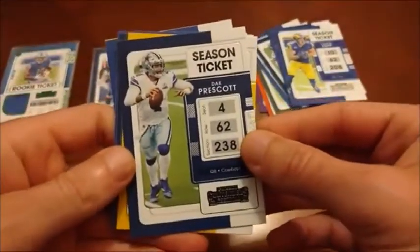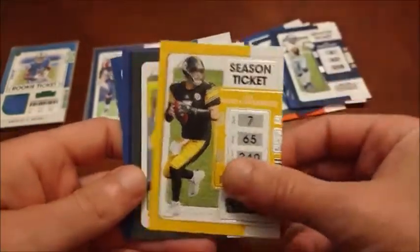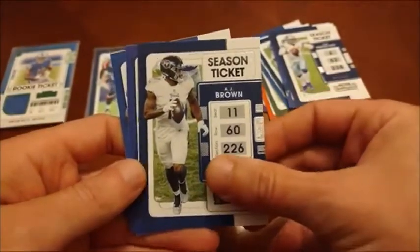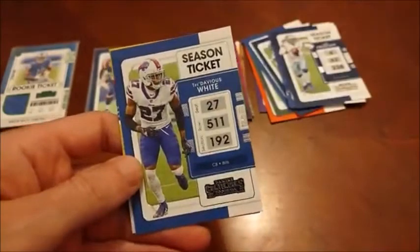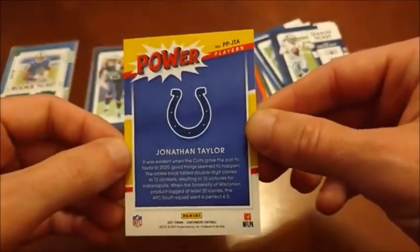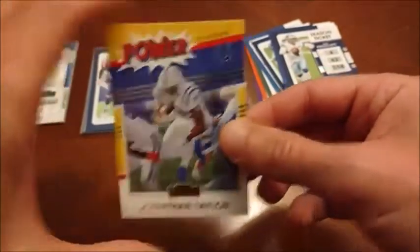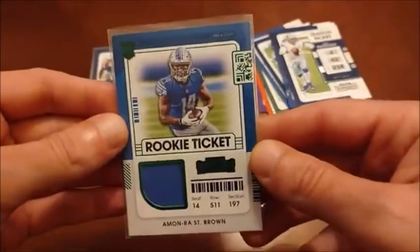As we hit our last pack, I guess probably the coolest thing would be the Amon-Ra St. Brown. There's Dak, Ben Roethlisberger — he'll definitely get in the Hall of Fame. Randall Cobb. A.J. Brown, now in Philly. Stafford for the Super Bowl champs. Tredavious White. And then finally Power Players — Jonathan Taylor, the reigning rushing leader. But yeah, I would say the Amon-Ra St. Brown relic is the best thing out of this box.